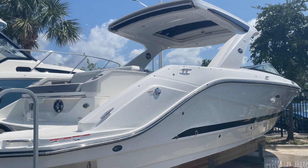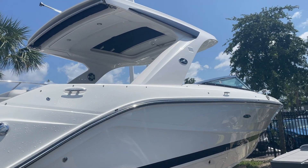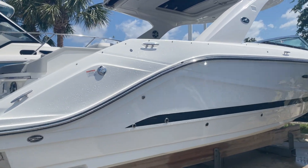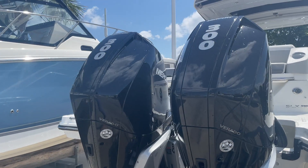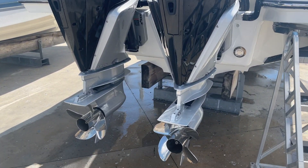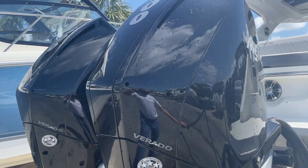Hey there, Brendan Bailey with MarineMax here in Fort Myers. I wanted to walk you through this 2021 310 SLX Outboard that just arrived and it's being prepped for its new owner. It's got the twin 300 Mercury 4-strokes — the new V8s. Absolutely outstanding engine.